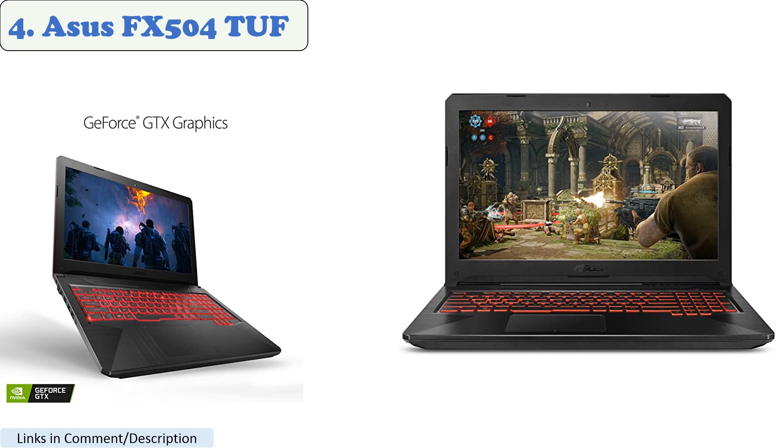Additionally, it has a 15.6-inch Full HD display, a backlit keyboard, and a durable design that can withstand rough usage. Overall, the Asus FX504 Tough is a great choice for playing Roblox and other games.